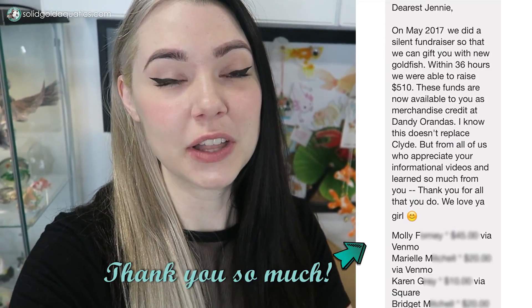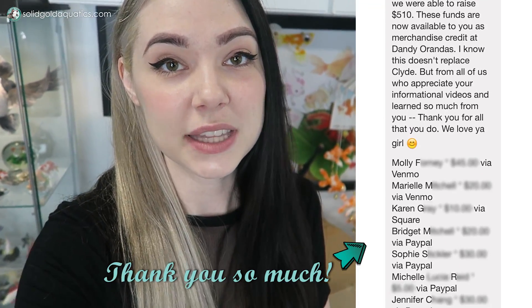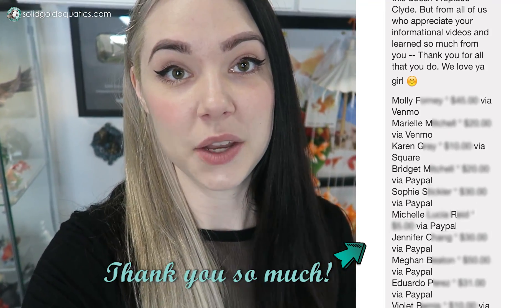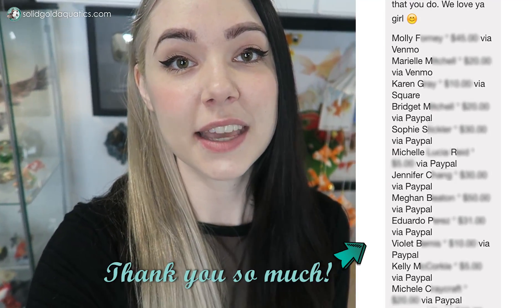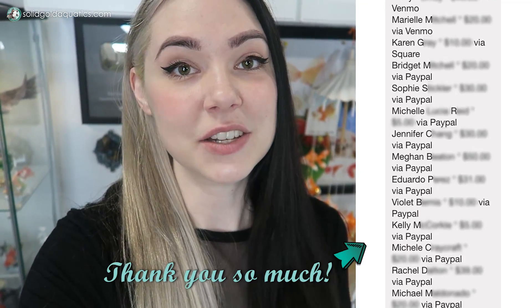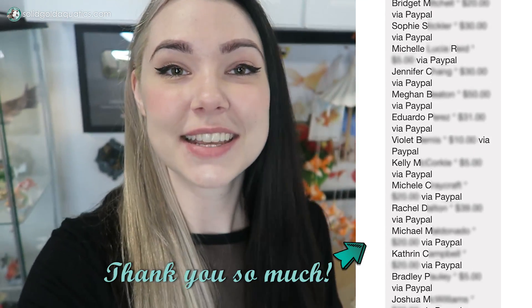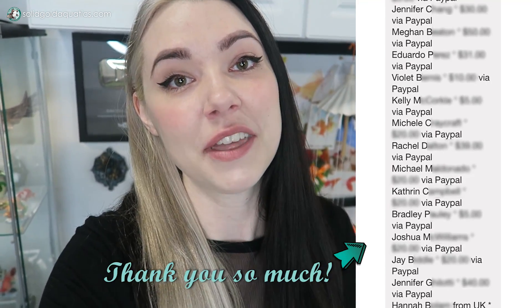But before I open up the box, I want to say a huge, huge thank you from the bottom of my heart to Cynthia from East Coast Ranchu and everyone that donated to the little fundraiser that she did for me after I lost all of my fish due to disease about a year ago. Cynthia secretly went around and organized this fundraiser for me to get some credit for new fish from Dandy Orandas when I was ready to use it. So thank you, thank you, thank you from the bottom of my heart to Cynthia — you're such an amazing, sweet person.